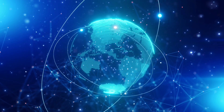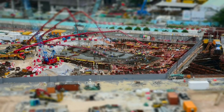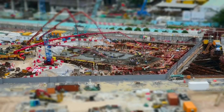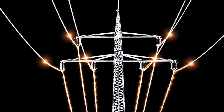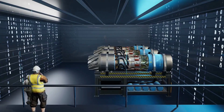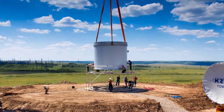Globally, momentum is building fast. In Canada, Ontario Power Generation is leading the charge by constructing the first BWRX-300 at the Darlington site, making it the first SMR in a G7 country to enter the construction phase. With Ontario's electricity demand expected to rise by 75% by 2050, this project is not just visionary — it's necessary. And with deployment targeted for 2028, the BWRX-300 is no longer a future concept; it's a near-term reality.